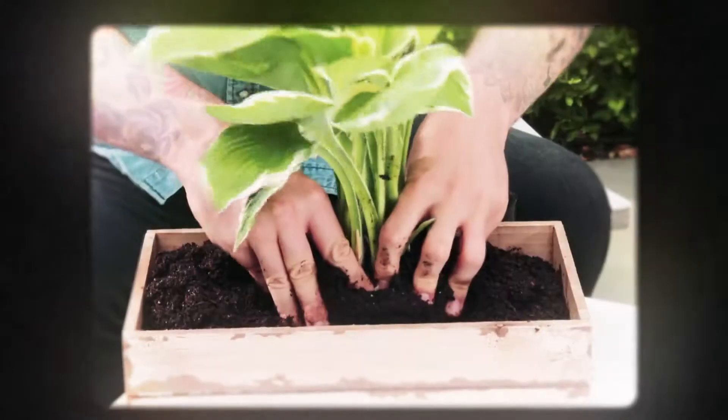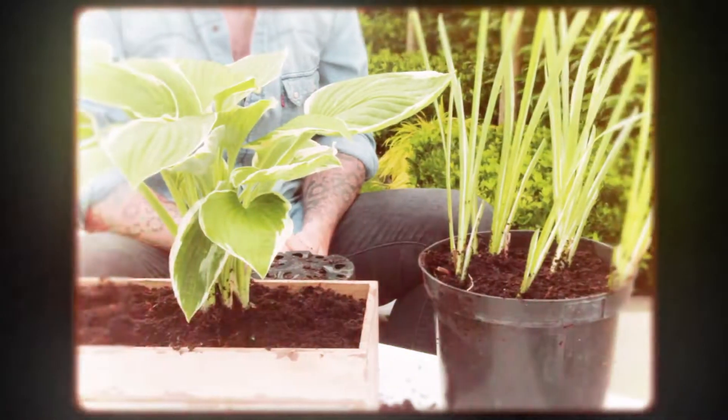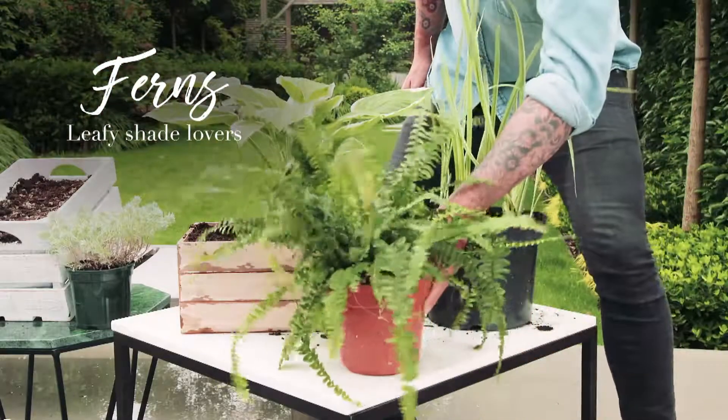Some plants such as hostas really enjoy growing in moist soils and can reward you with lovely bright foliage and big bulky plants that act as ground cover in those difficult spaces. Ferns are also very useful for moist, shady corners.